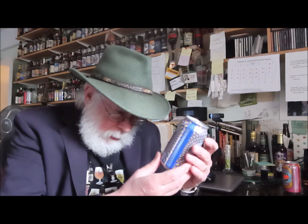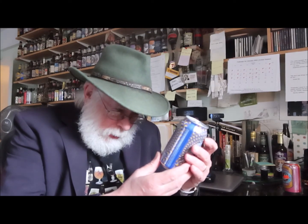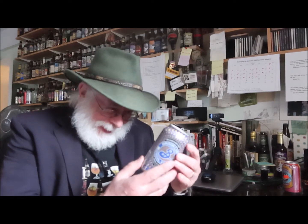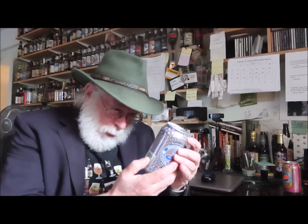12 fluid ounces. Contains less than 0.5 percent alcohol by volume. I picked out a non-alcoholic hoppy beer, for which I paid two dollars and 69 cents US dollars — I'll translate that into pounds down below.